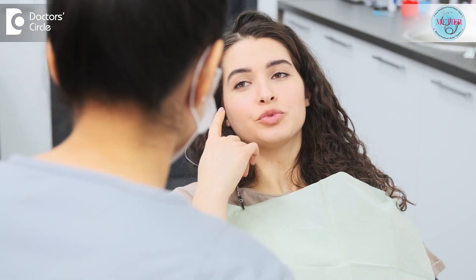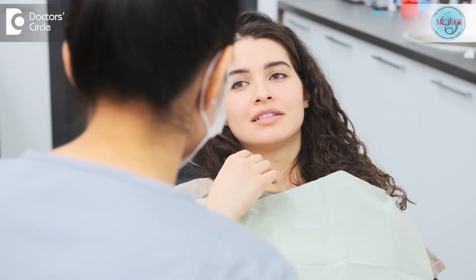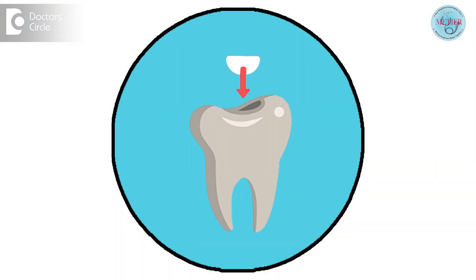If you need to get a cavity filled, you can always visit your dentist and ask about the tooth-colored filling material. The material is highly effective — composite resin is an excellent dental filling material because it is insoluble, which means it does not dissolve in the oral cavity or the oral fluids.